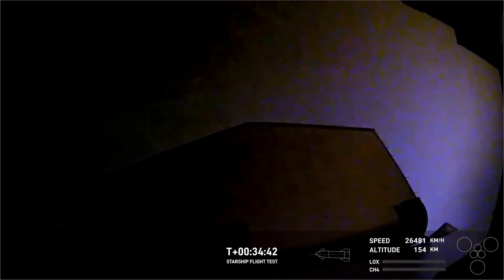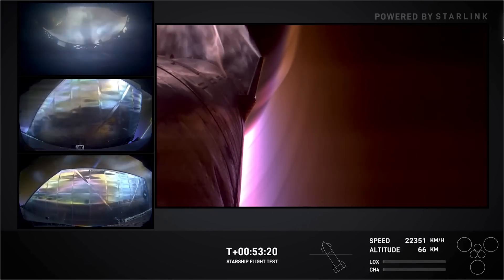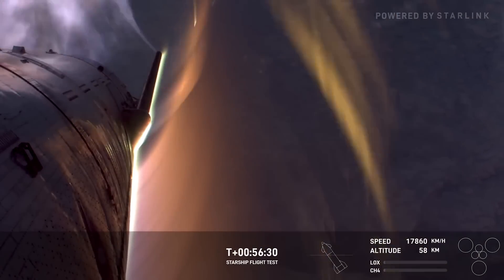Coasting around the Earth was a much different experience this time. The ship quickly passed into the night side of the Earth, so we couldn't see very much for most of the time it was up there. But we did get a fascinating overhead view of a giant thunderstorm raging over Africa — really cool. The ship's reentry began in darkness but then slowly transitioned into daylight, the opposite of what we're used to seeing.